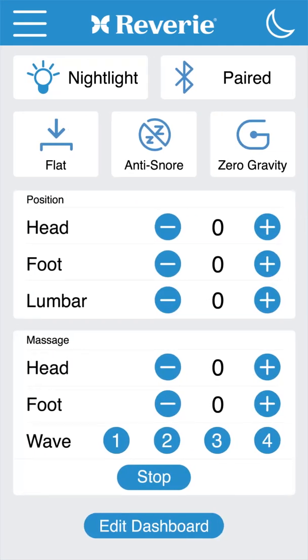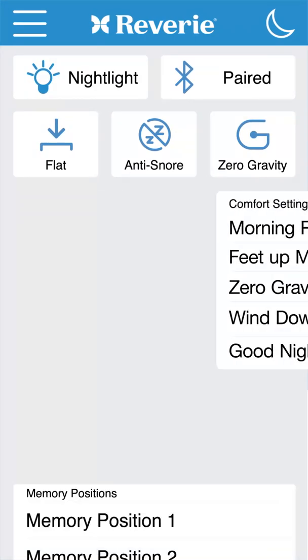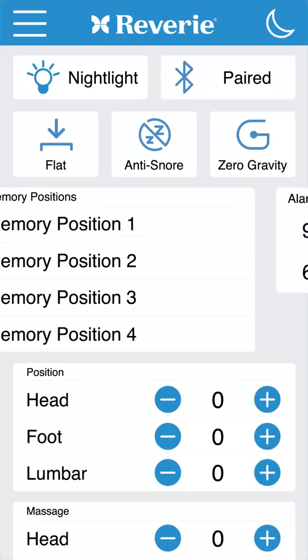Welcome to Reverie Nightstand. Here's what's new. Your dashboard — designed to make getting comfortable quick and easy, it's totally customizable to suit your sleeping habits. You can edit the dashboard to include your frequently used items.